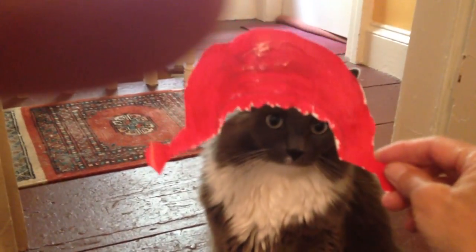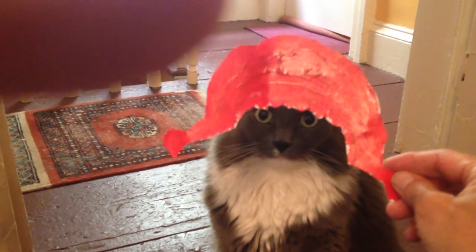Here we go, Pippi Longstocking noodles — that's the winner! Yay!